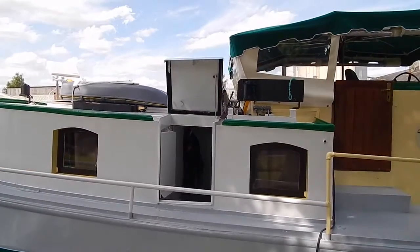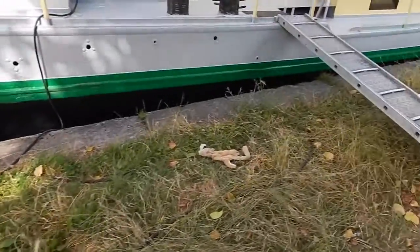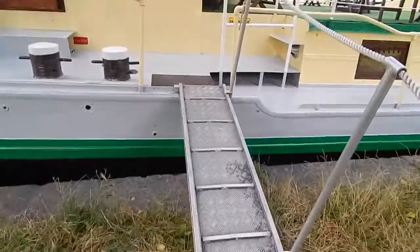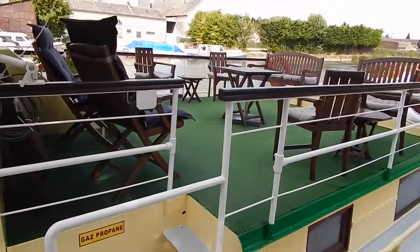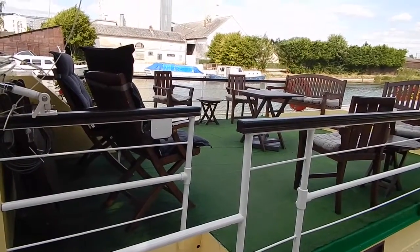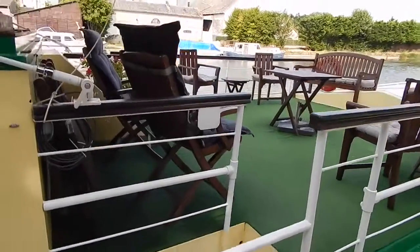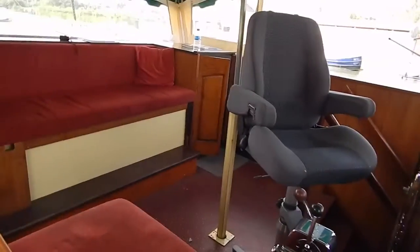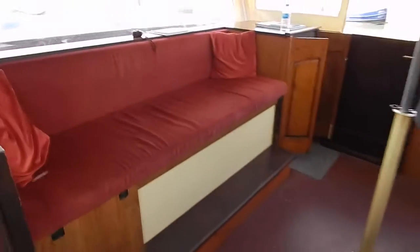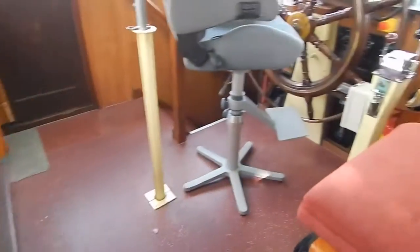Let's just make our way forward — we can see the wheelhouse, access to the vessel via a good aluminium passarelle. This boat was built in 1930, 29.5 metres long, five metres wide, converted in 1990 to a six-person or six-passenger hotel and charter barge.